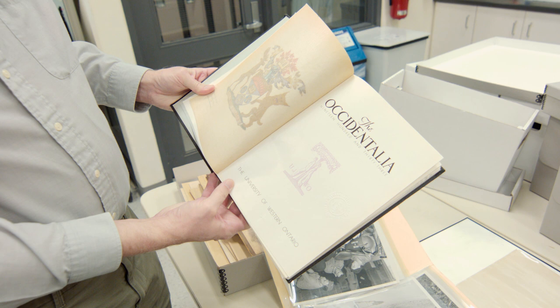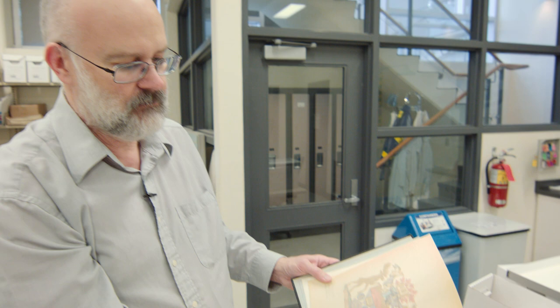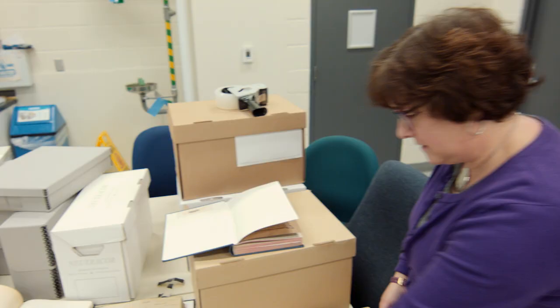This is a copy of the old university yearbook, which was called the Occidentalia. This is the 1933 volume. All of these, by the way, are digitized and available on the Internet Archive if you want to scroll through them virtually.